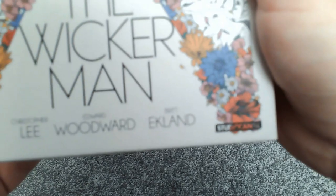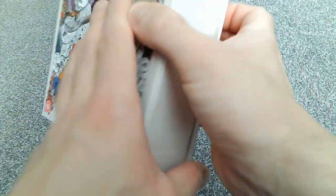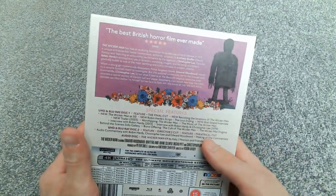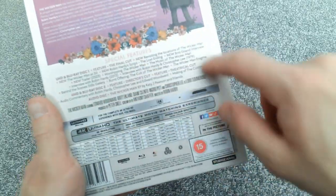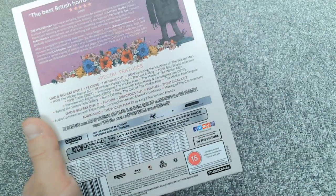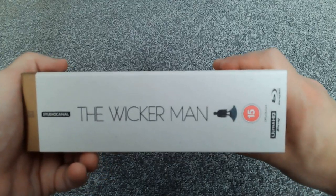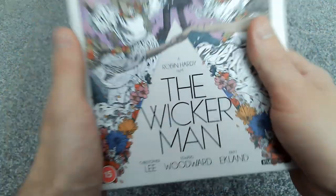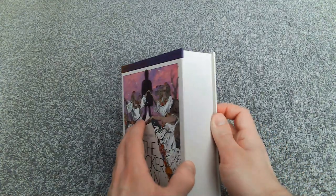Of course it stars Christopher Lee, Edward Woodward, and Britt Ekland. The spine is just blank there, and there's the back which gives you a nice write-up on the movie along with all your special features and what's on each disc. And look at how thick that spine is — this is going to be an absolutely packed box set, so let's open it up and see what's inside.